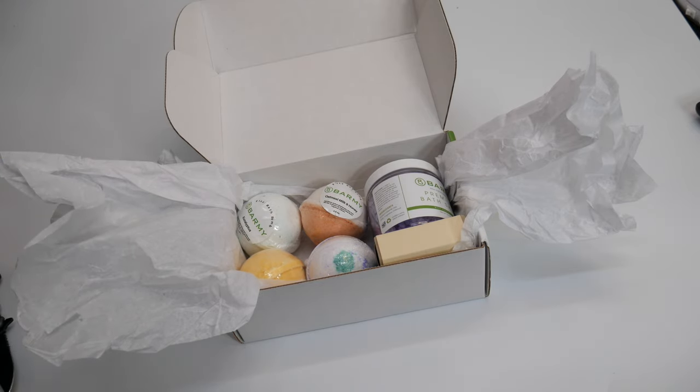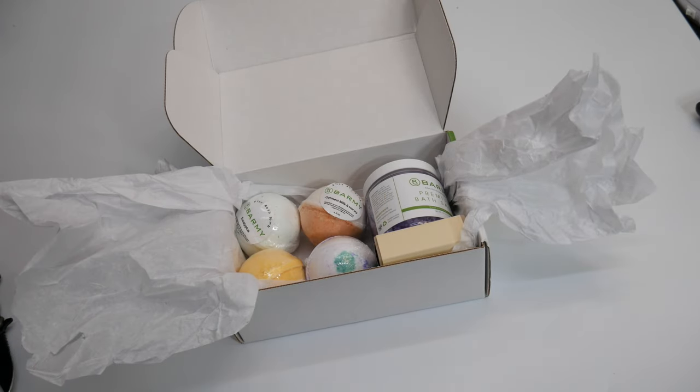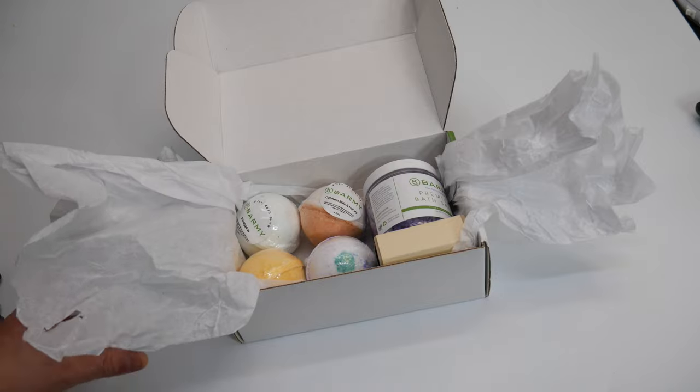Overall, this is a really nice kit. Definitely a good stocking stuffer or a main gift because you get such value in this and it can last a long time. Overall, very nice.